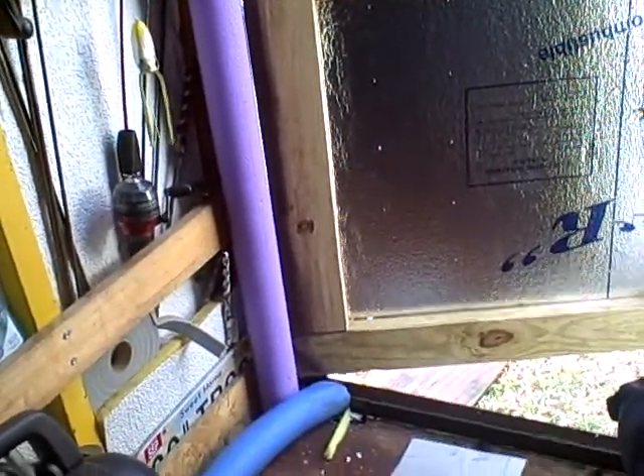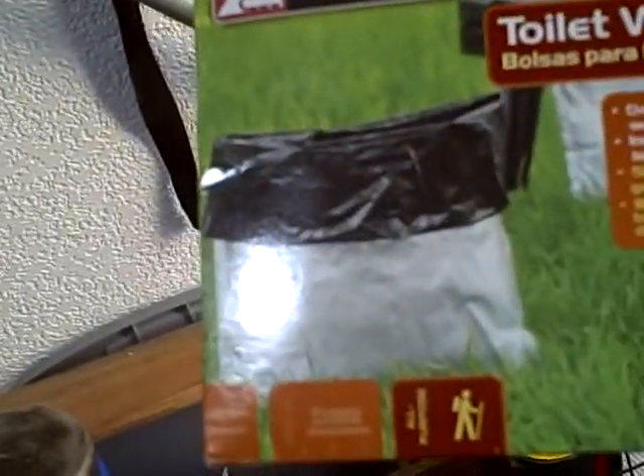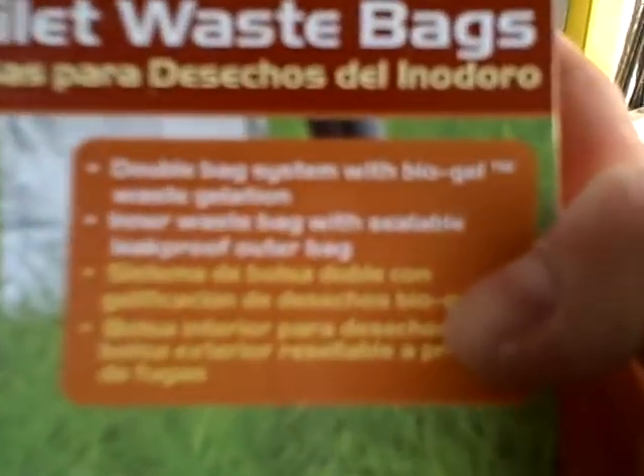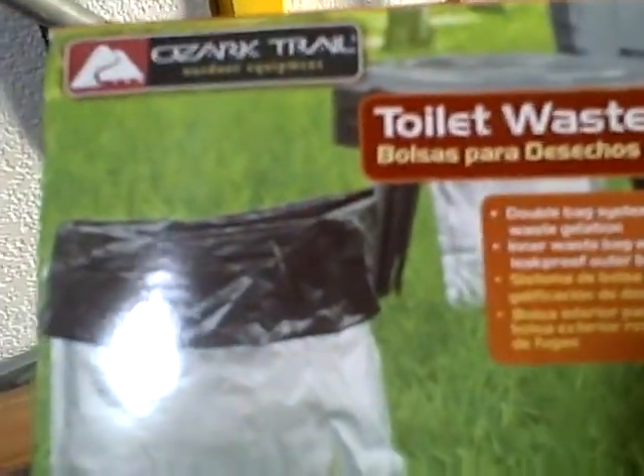I also forgot to mention — what if you've got to go number two and you wake up in the middle of the night, or you ain't got nowhere close? Well, you can always take a bucket and buy what they call toilet waste bags. It's a bag inside of a bag — a double bag system — and it's got some bio gel.